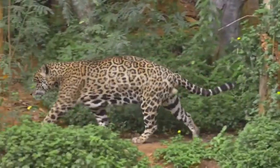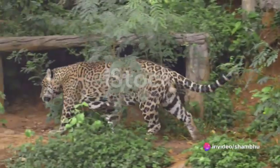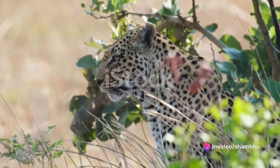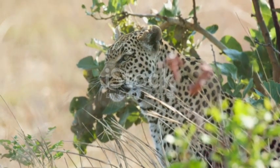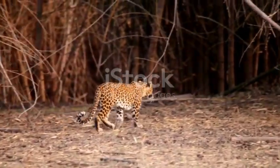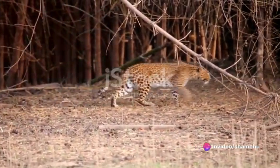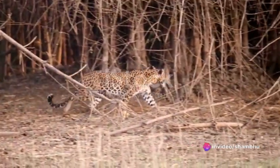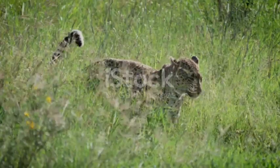Over the centuries, the leopard's speed has evolved dramatically. This evolution has been driven by a process known as natural selection — a fundamental mechanism of evolution first proposed by Charles Darwin. Natural selection is nature's way of ensuring the survival of the fittest, where only the strongest, fastest, and most adaptable species survive to pass on their genes to the next generation.